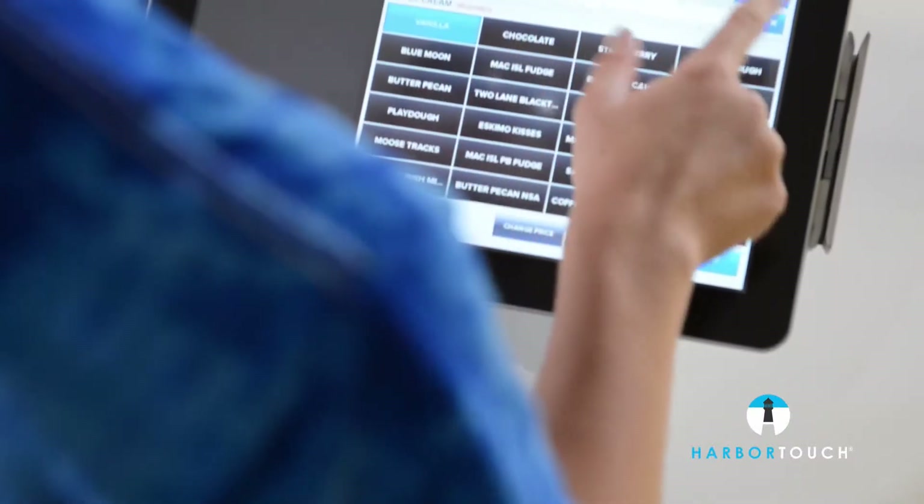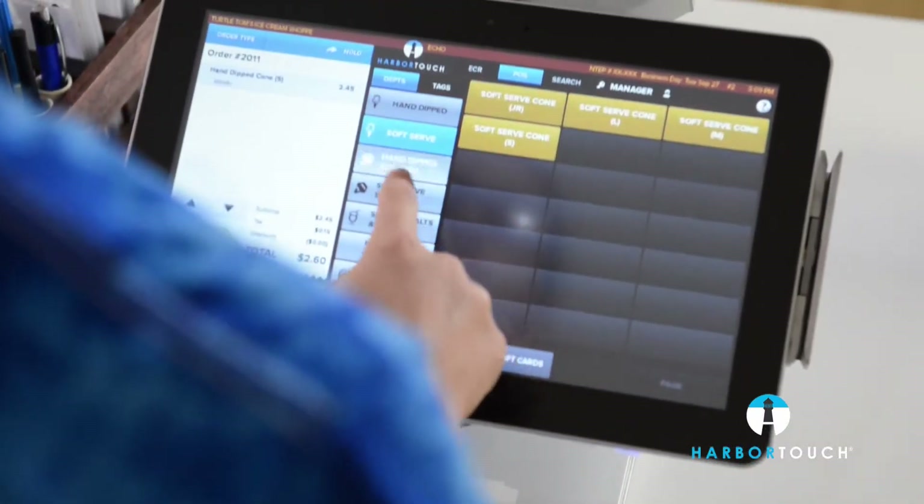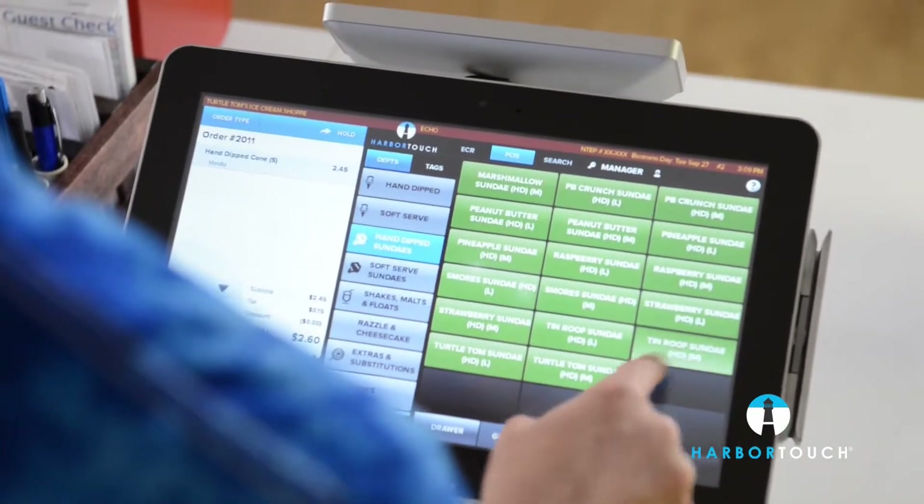One of our favorite things about the system is how easy it is to update the menu. Some of our flavors change daily, and the Echo system makes it easy to manage these changes to keep the menu current.